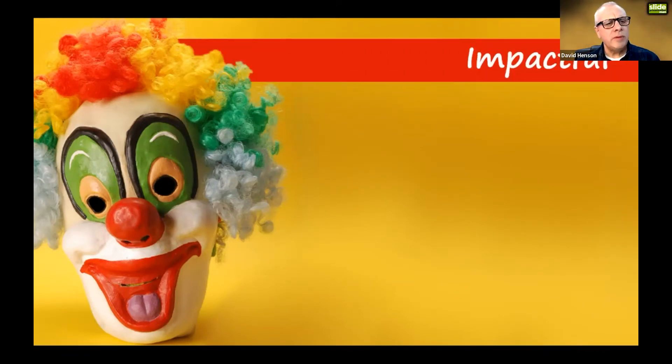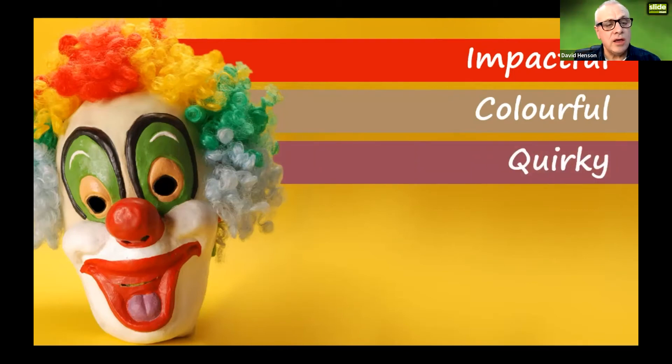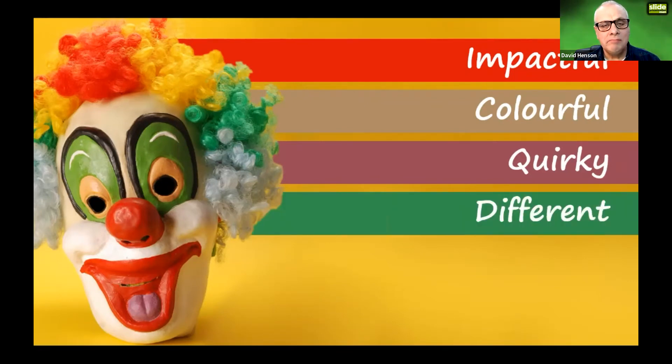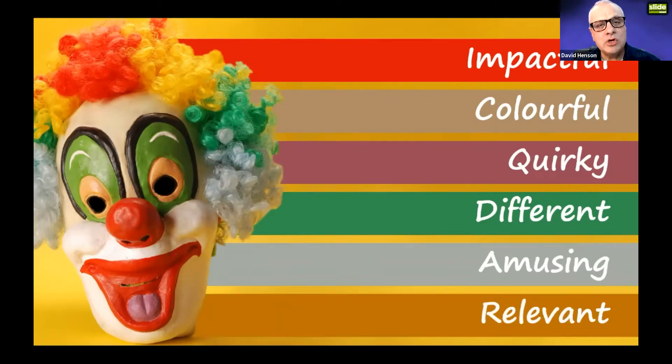What should you aim for when using images? Make them impactful. Make them colourful — nothing wrong with monochrome, but colour makes them stand out and more memorable. Make them quirky and different — not clichéd. If you can use something humorous or amusing, that may help get your message across. And most importantly, make sure the image is relevant — think about RICE: does it reinforce, illustrate, clarify, or explain the point you're trying to get across?